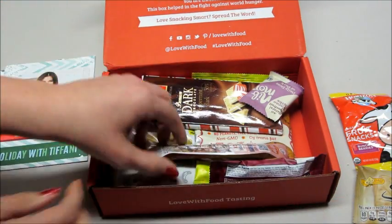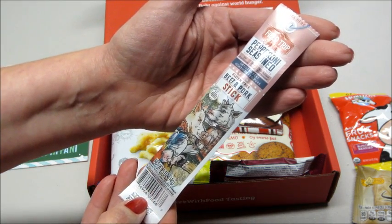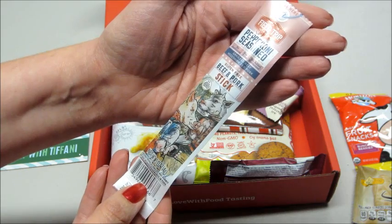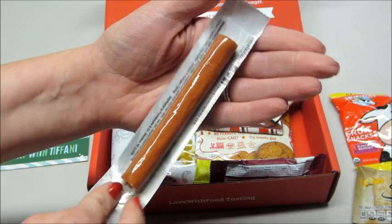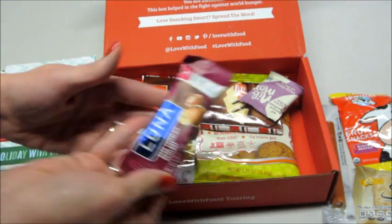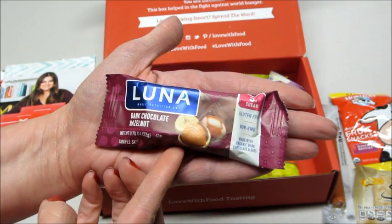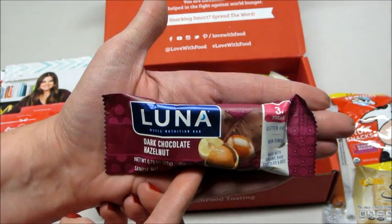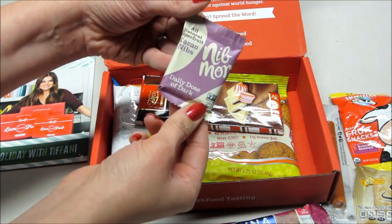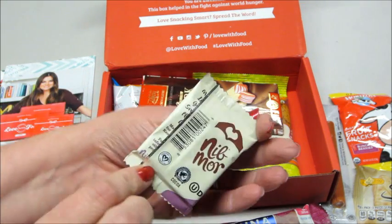We also have a gluten-free beef and pork stick — pepperoni seasoned, no antibiotics, soy free, no added hormones. Cool, looks good. And then a Luna bar — this is dark chocolate hazelnut, three grams of sugar, gluten-free, non-GMO, all natural, super fruit, daily dose of dark chocolate.